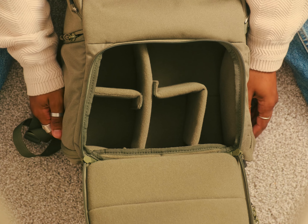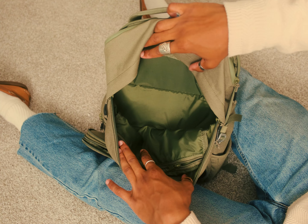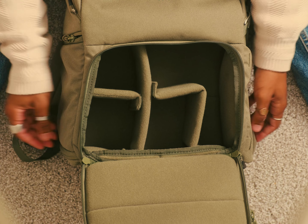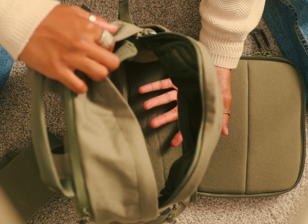And finally, I need something that I can put dividers in for cameras and lenses, but I also need to be able to take those out if I want to use it as a regular backpack. What I like about this backpack is that I have the middle divider, I have the customizable dividers, but then I can also take all this out and the whole backpack just becomes one big pocket. I like pockets.